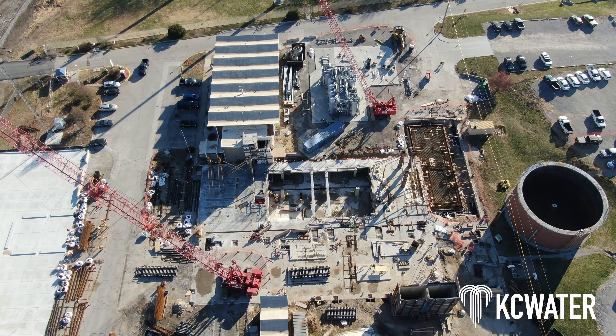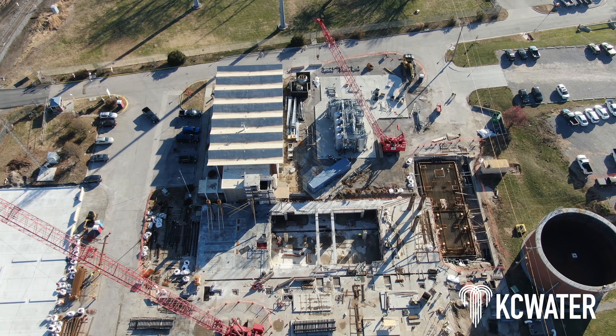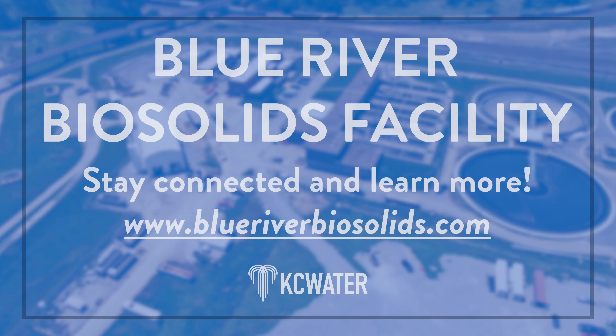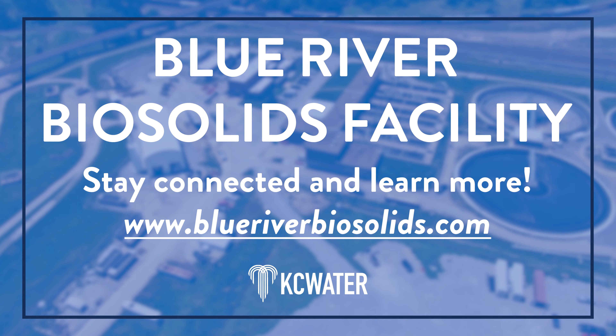2022 was a great year for the Blue River Biosolids Project Team, and we are excited for what's ahead in the new year. To stay up to date on the latest progress of the new Kansas City Biosolids facility, visit www.blueriverbiosolids.com.